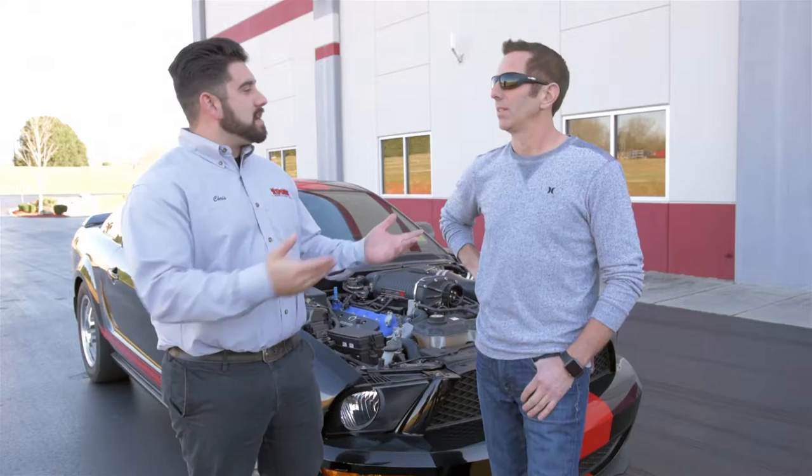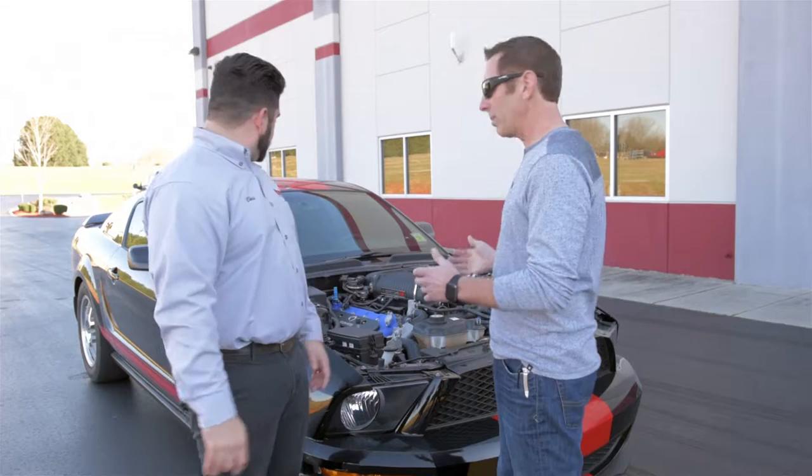I'm Chris Clark with Cooke's Headers and Exhausts, standing here with Greg Biffle, number 16 driver in NASCAR Sprint Cup. So Greg, what do we have here?